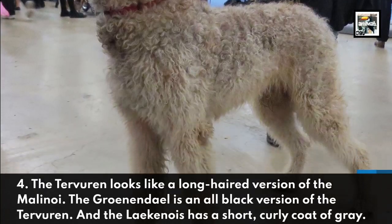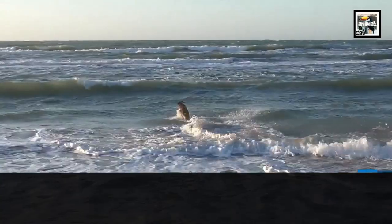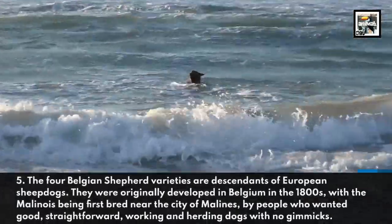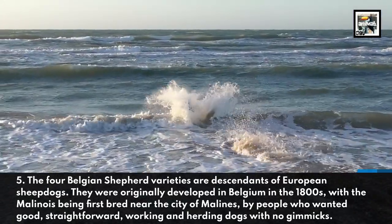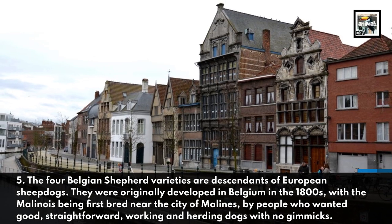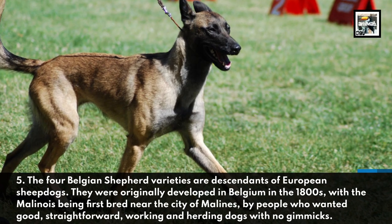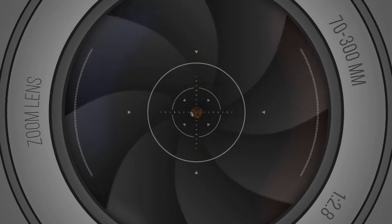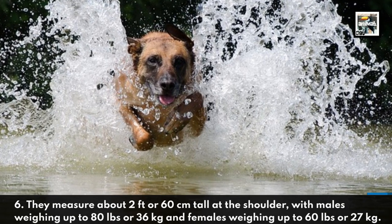The Laekenois has a short curly coat of gray. The four Belgian Shepherd varieties are descendants of European sheepdogs. They were originally developed in Belgium in the 1800s, with the Malinois being first bred near the city of Malines by people who wanted good, straightforward working and herding dogs with no gimmicks.